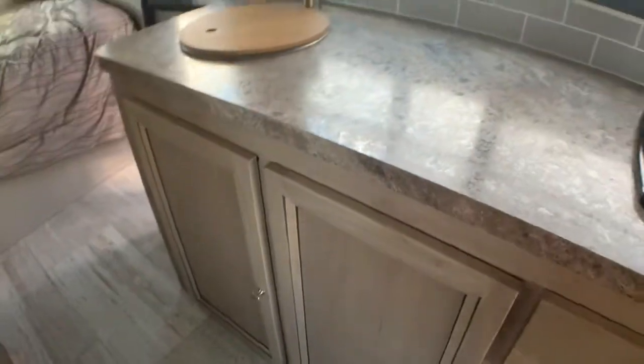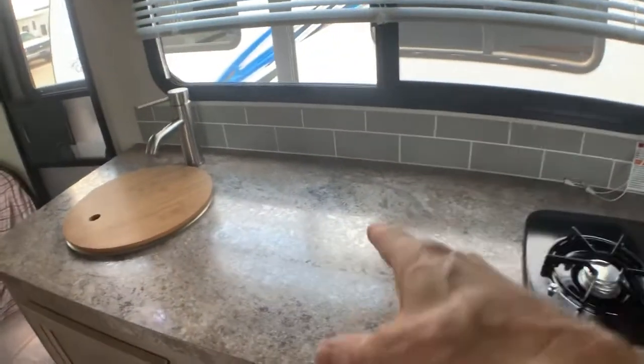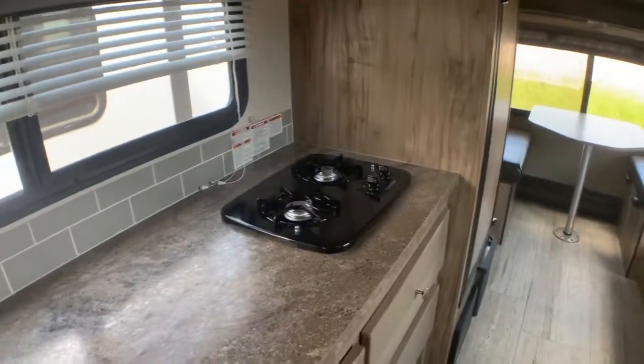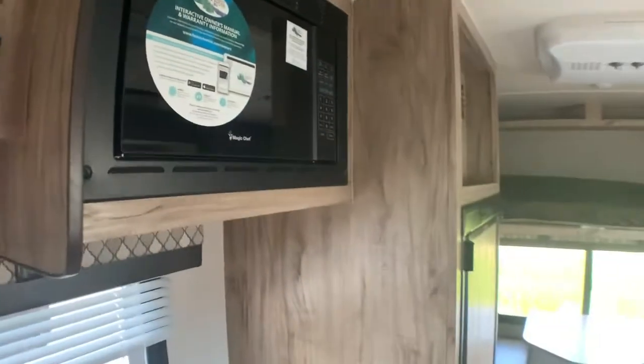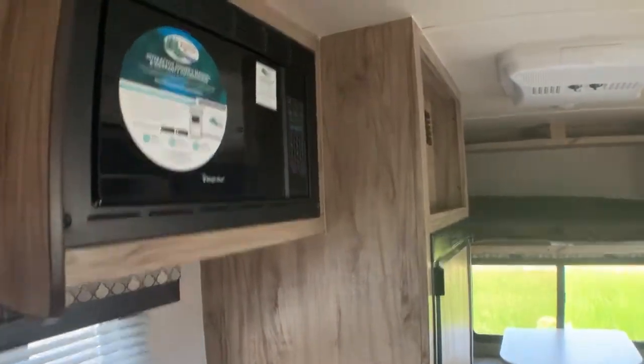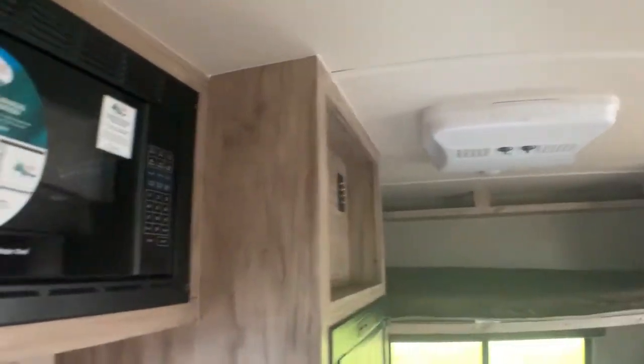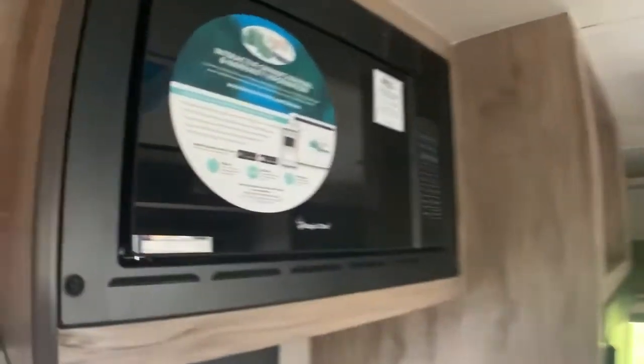There are some super nice cupboard areas that are going to give you everything you need, with lots of counter space — which you also won't find in many 18-foot campers. There's AC, so you'd probably want to add a generator to this package so you can run your air conditioner when you're not hooked up to a campground facility.